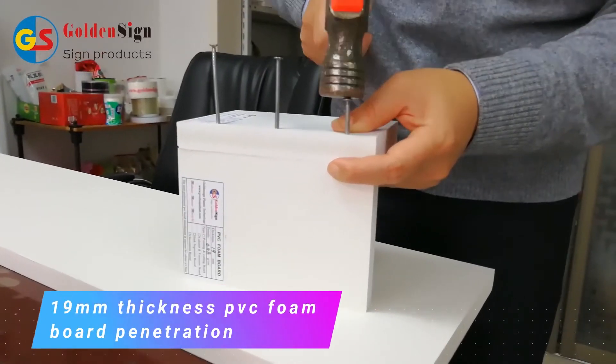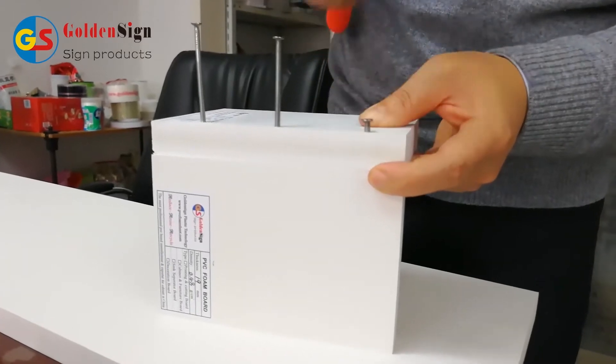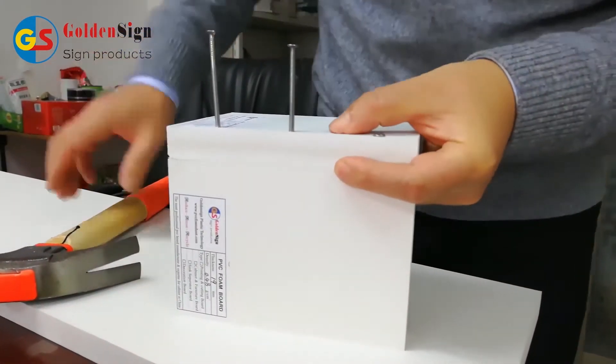Hello guys, here I am introducing Rolensign PVC foam board — a 12mm thickness and 18mm thickness. I take two pieces to make a test.